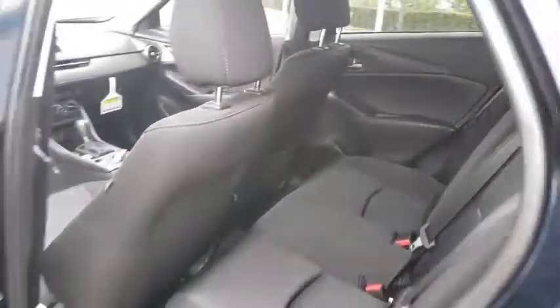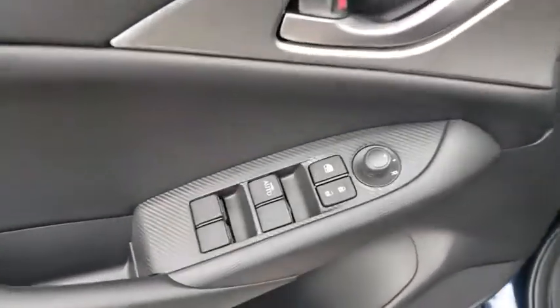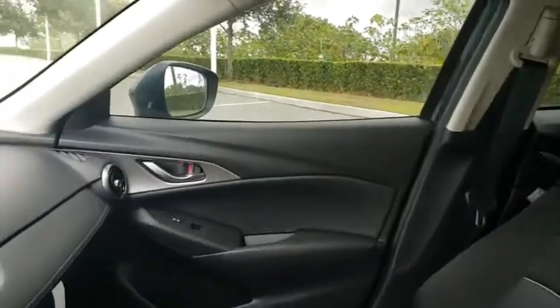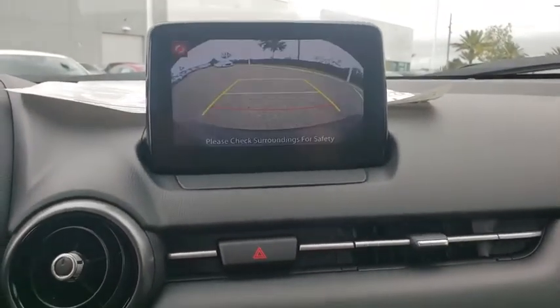Rear window defroster, power windows, tachometer, brake assist, panic alarm, remote keyless entry, cloth upholstery, front bucket seats, front reading lamps, rear window wiper, driver vanity mirror, tilt steering wheel. Take this vehicle for a spin and see why so many shoppers are now proud owners.